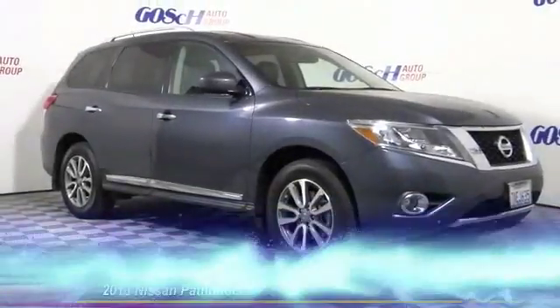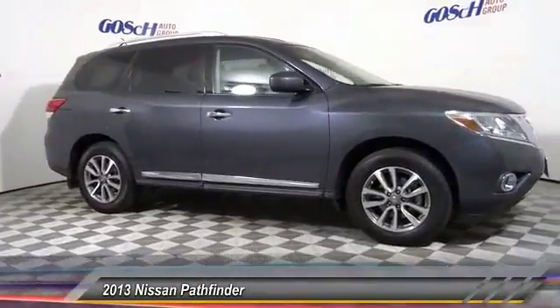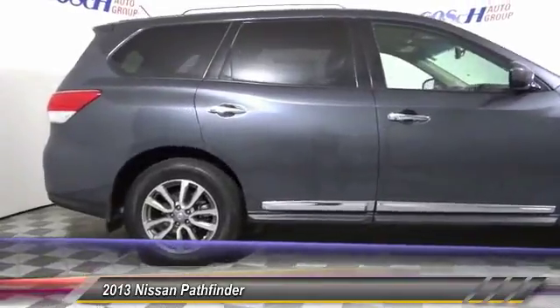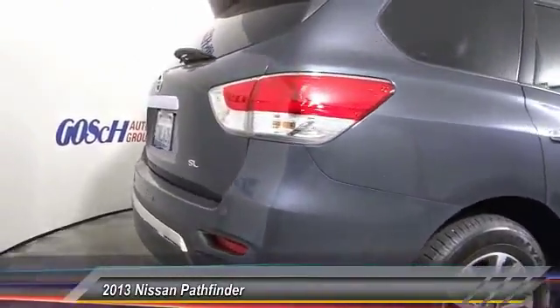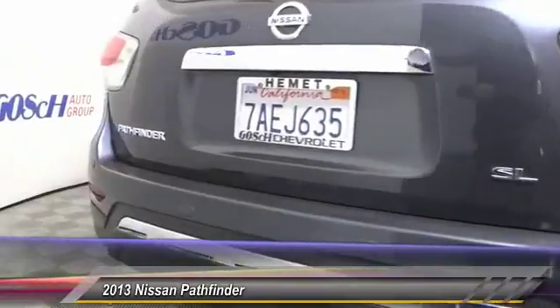The 2013 Pathfinder. The Pathfinder has a premium interior with three rows of seating for up to seven passengers, as well as versatile seating and cargo configurations. This SUV appeals to both truck lovers and car lovers and is priced below $20,000. This vehicle has less than 50,000 miles.